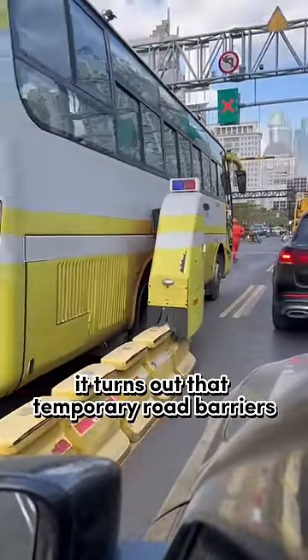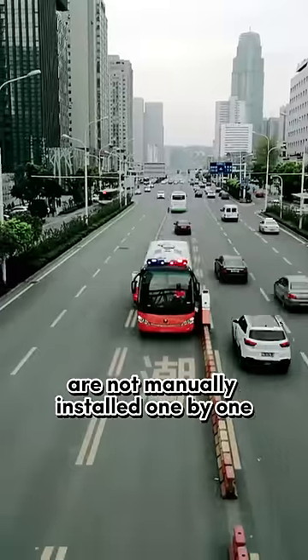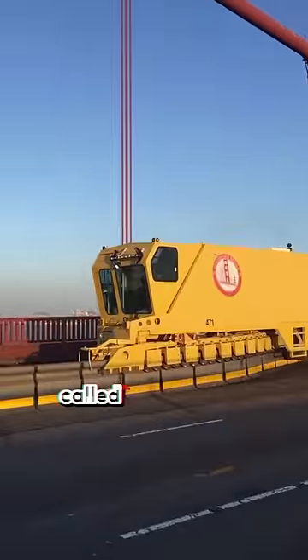It turns out that temporary road barriers, which we often see on the road, are not manually installed one by one. There are specially modified vehicles designed to quickly and systematically install and retrieve road barriers from the road, called road zipper.